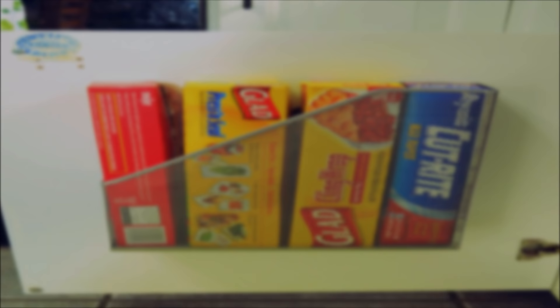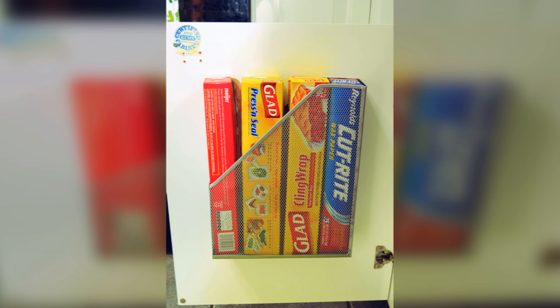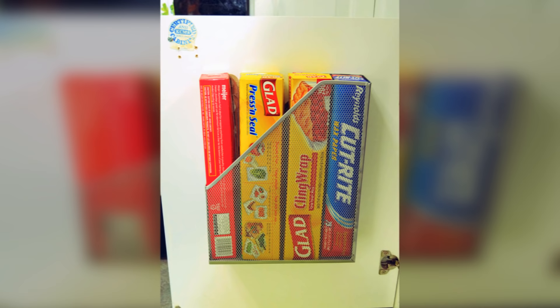A hair dryer isn't the only thing you can store in a magazine holder. Try fastening one to the inside of the cabinet door below the kitchen sink to store your aluminum foil and plastic wraps. You can also use it for garbage bags or grocery bags, and it can store pretty much anything that will fit nicely inside.